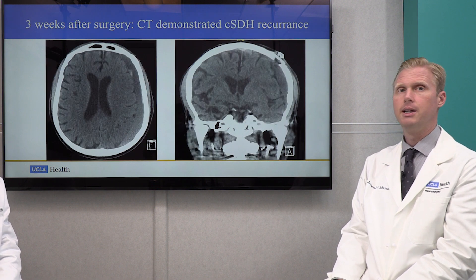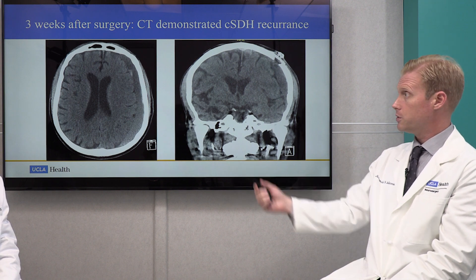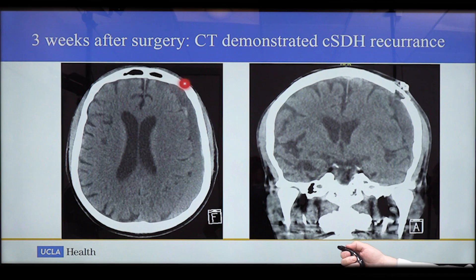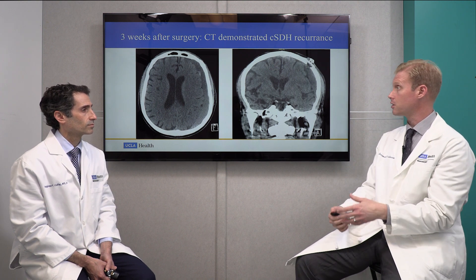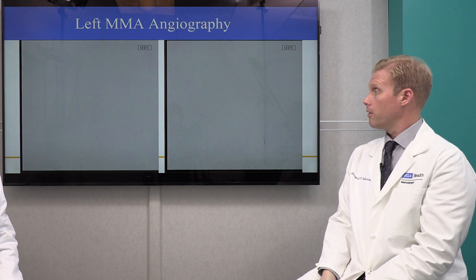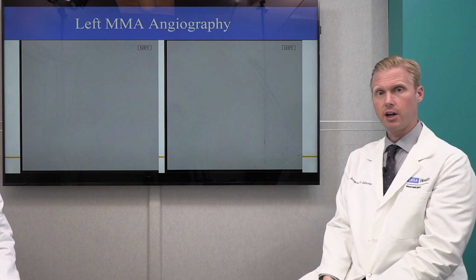Three weeks after surgery, we saw the patient back in clinic with a new CT scan. Unfortunately, the axial CT shows the collection actually enlarged slightly, with brighter color fluid indicating ongoing bleeding into the fluid space — similar to what Dr. Colby described: these membranes are leaking blood continuously and the collection is enlarging rather than getting smaller. The coronal view similarly shows enlargement of the hematoma.